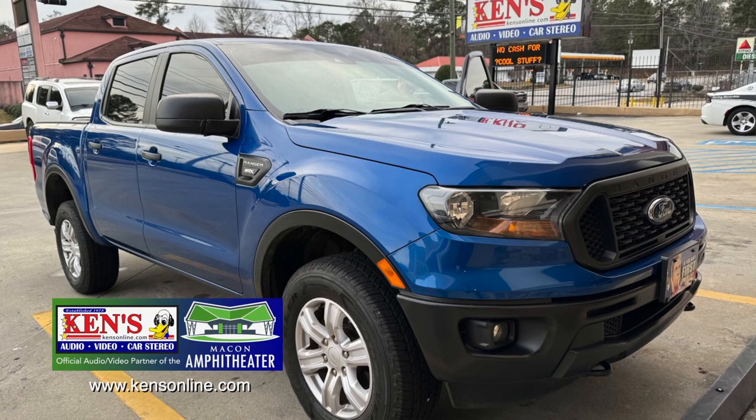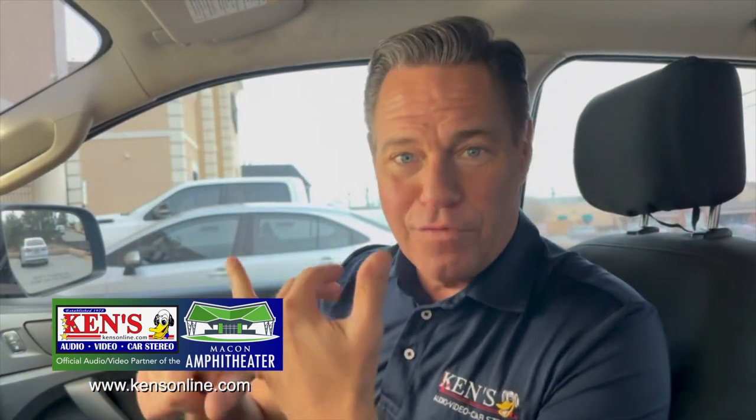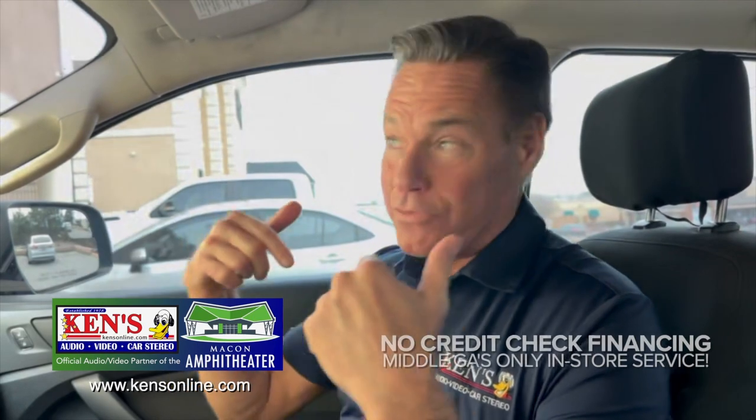2019 Ford Ranger — this is the crew cab. Understanding that if you want to put a system in the new Ford Ranger, you either have to lose people space or you got to be creative, which is what we are.